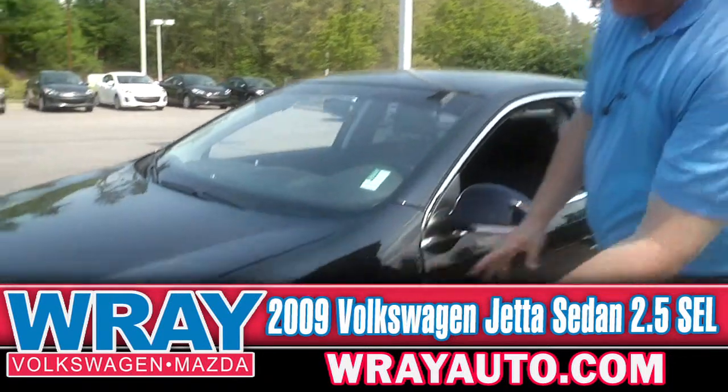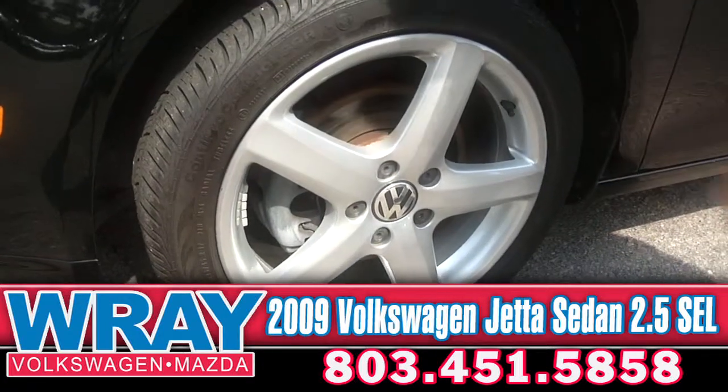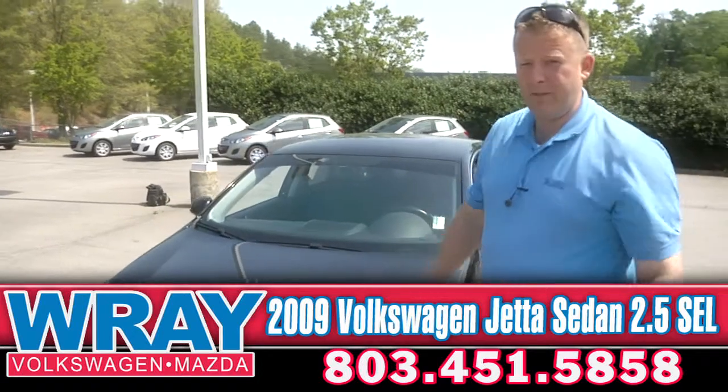You can see right here the accents on the wheels — nice aluminum alloy. If they're dirty, you just wipe right off. It's very easy to maintain; you don't have to use any harsh abrasive chemicals on it.